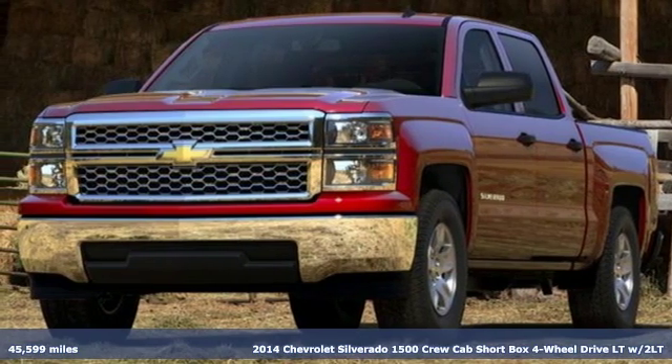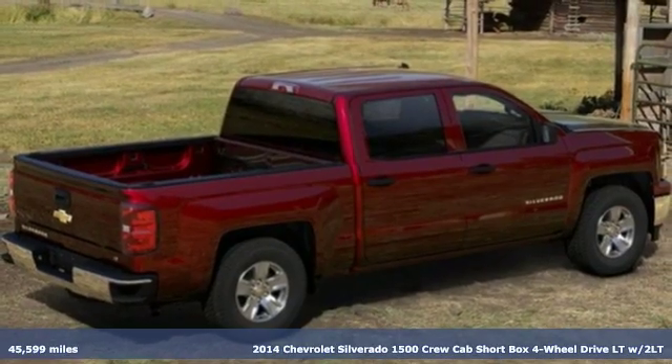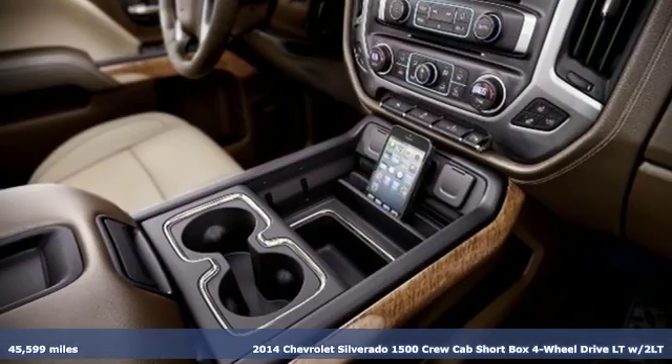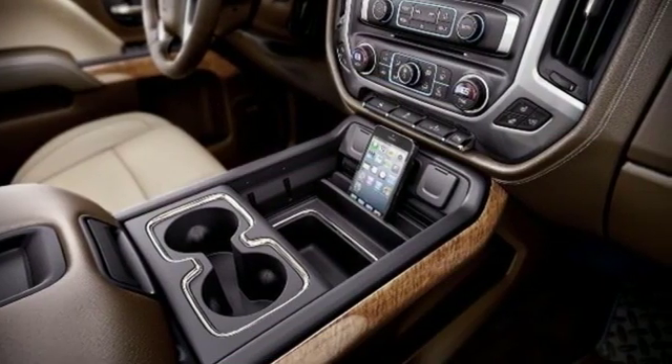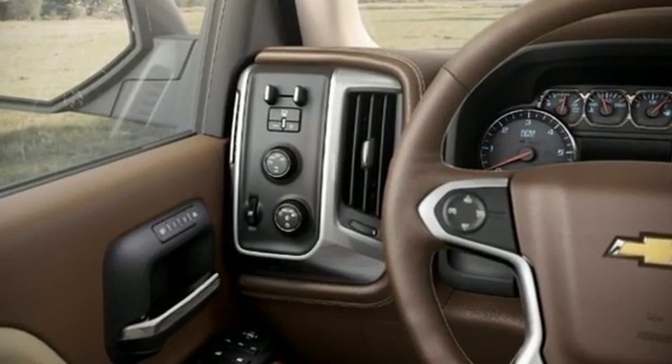It's a 2014 Chevrolet Silverado 1500. Built to keep up with the rugged demands of your life, the Silverado 1500 is strong, safe and comfortable. It comes with features you need, and better yet, want.